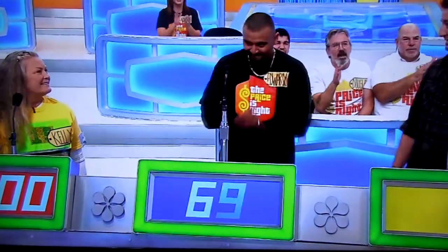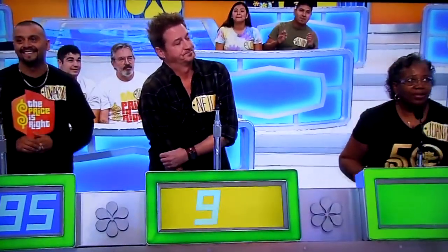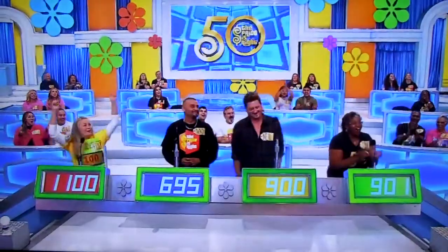Let's see. Kelly, go ahead. $1,100. Eduardo? $6.95. Neal? $900. Juanita? $901. Actual retail price: $1,253.